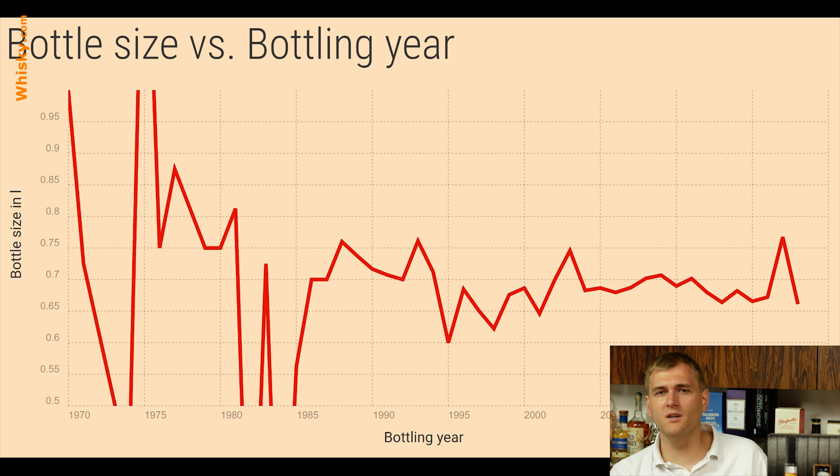Now let's go to the correlation. We can see a little hump going on. We rise from 1995 to about 2005 and then it falls down a bit again.